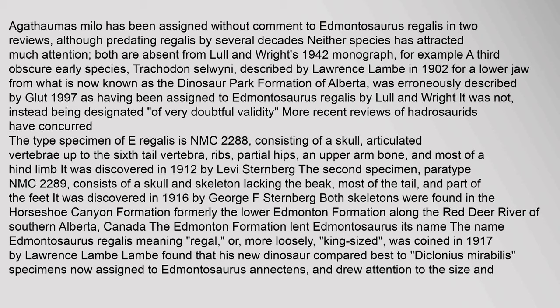Agathomas milo has been assigned without comment to Edmontosaurus regalis in two reviews. Although predating regalis by several decades, neither species has attracted much attention; both are absent from Lull and Wright's 1942 monograph. A third obscure early species, Trachodon selwini, described by Lawrence Lamb in 1902 for a lower jaw from what is now the Dinosaur Park Formation of Alberta, was erroneously described by Glut 1997 as having been assigned to Edmontosaurus regalis — it was not, instead being designated of very doubtful validity. More recent reviews of hadrosaurids have concurred.